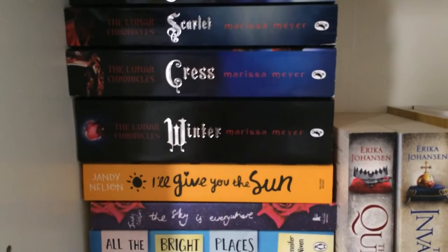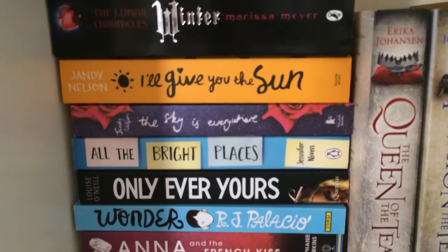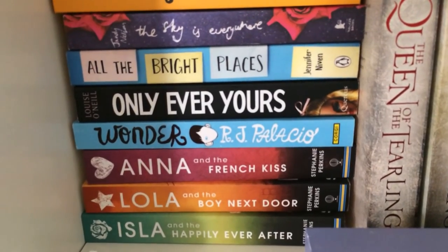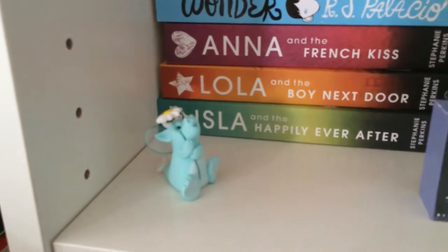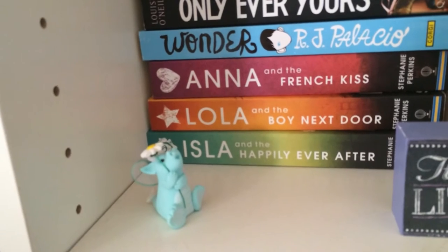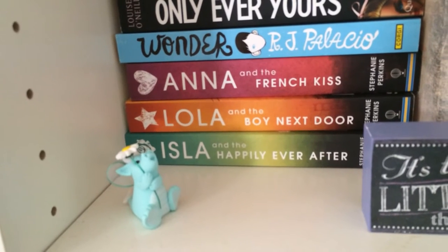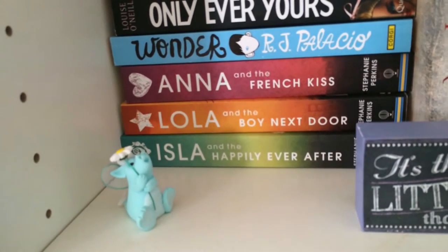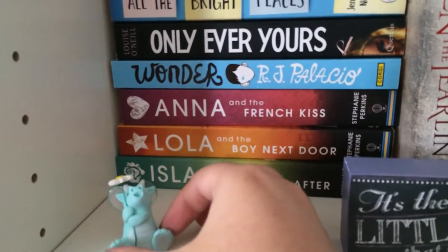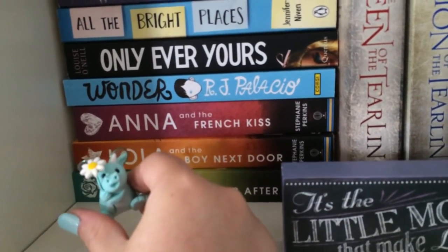Then I have I'll Give You the Sun and The Sky Is Everywhere both by Jandy Nelson, All the Bright Places by Jennifer Niven, Only Ever Yours by Louise O'Neill, Wonder by R.J. Palacio, and the Anna and the French Kiss series by Stephanie Perkins. I also have this little dragon carrying a daisy from Quirky Crafts — a UK-based company that custom makes these cute little figures. I had him made in mint green because I absolutely love that colour.